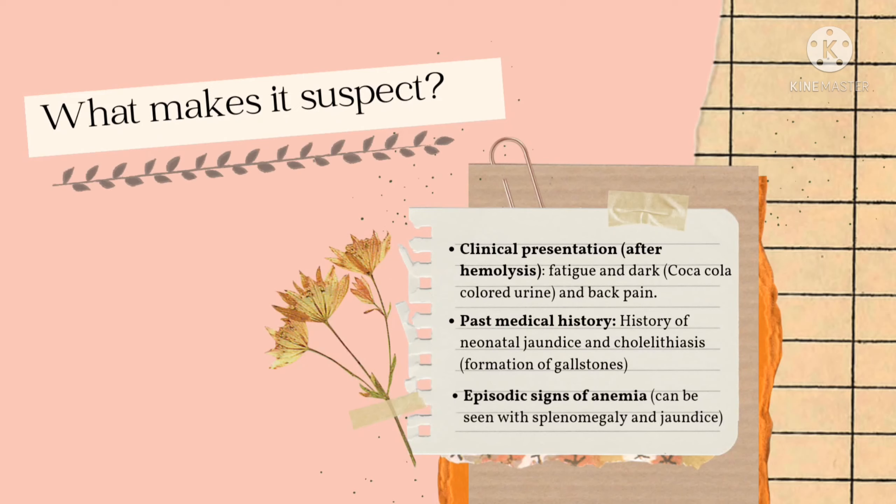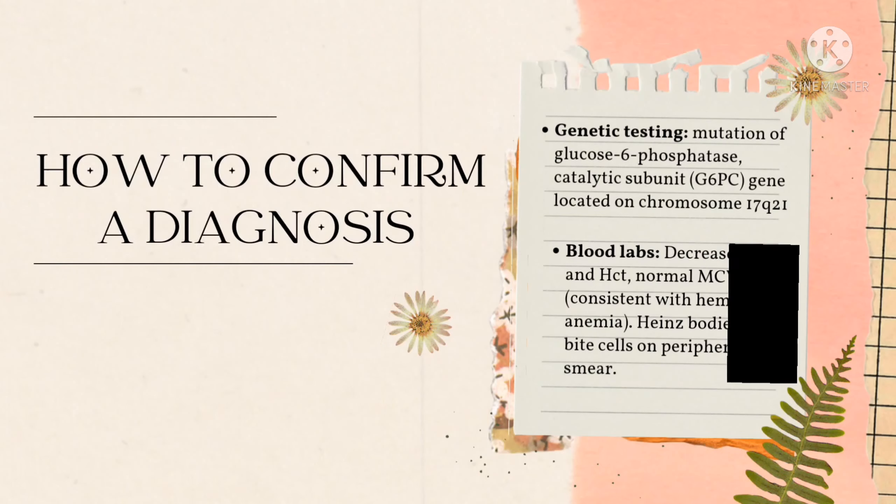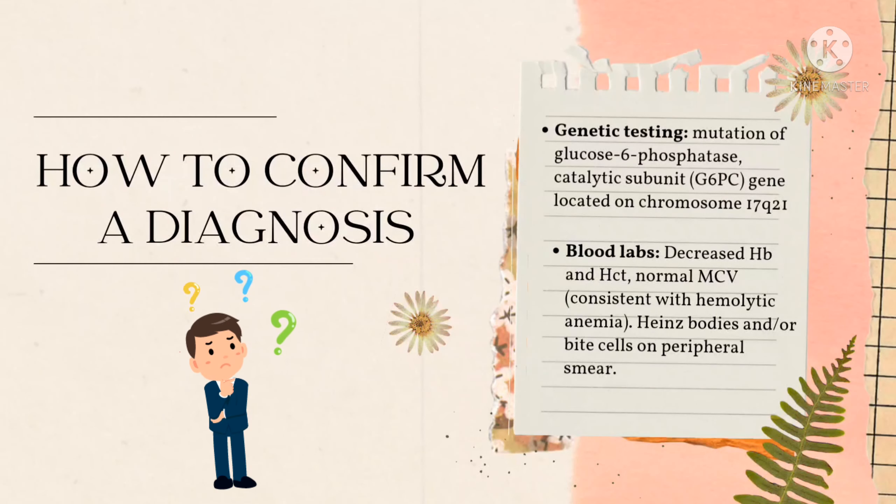What makes it suspect? First, clinical presentation after hemolysis: signs and symptoms of fatigue and dark urine similar in color to a Coca-Cola drink, and also verbalization of back pain. Second, past medical history where the patient has history of neonatal jaundice and cholelithiasis, in which there is formation of gallstones. And lastly, episodic signs of anemia that can be seen with splenomegaly or enlargement of the spleen, and also jaundice.